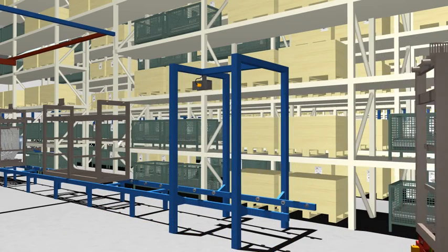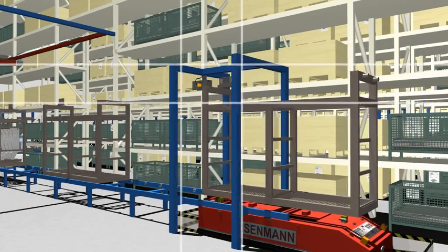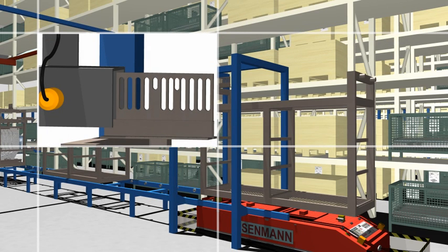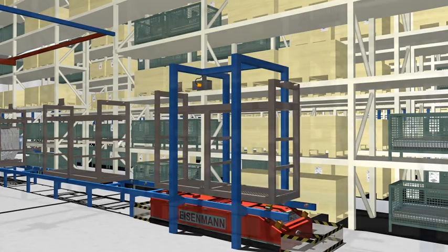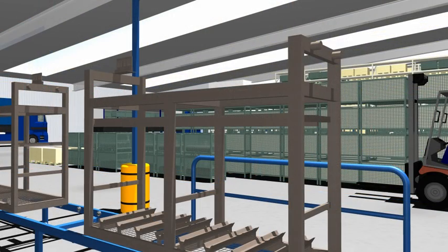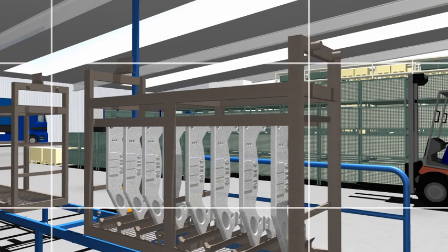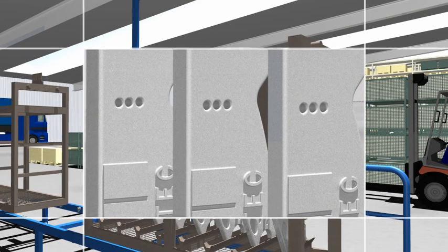Prior to coating, the parts are placed in baskets. Each basket is equipped with a detection code which reliably registers the content and the respective position of the basket. Complying with the strictest ergonomic standards, our highly qualified staff prepare the parts for coating. This procedure starts with the data carrier being scanned and the data being allocated to the code of the basket. Afterwards, the parts are suspended in the basket manually, and areas not to be coated such as drill holes are covered over.